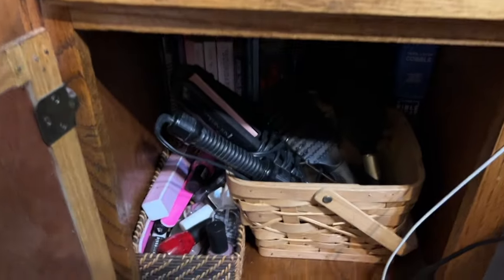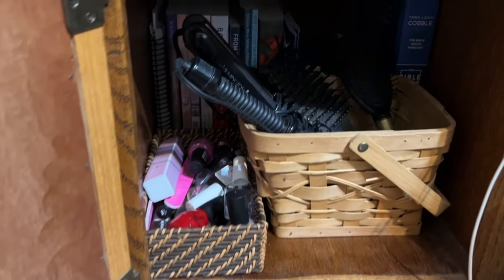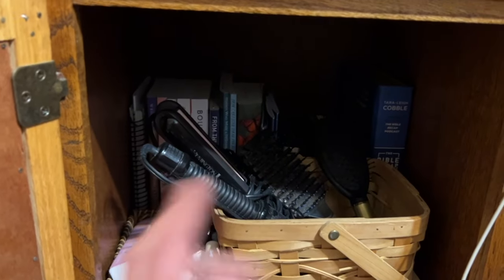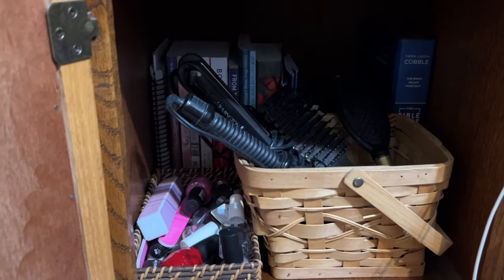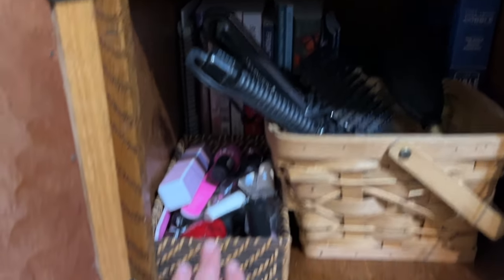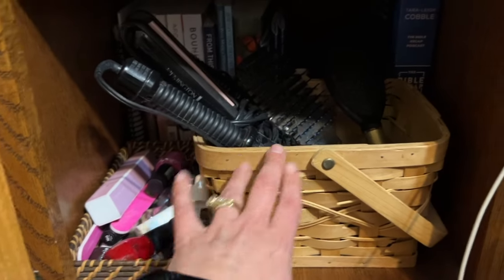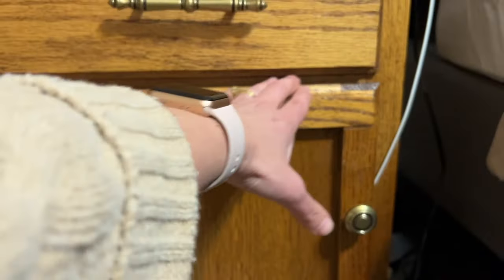Down below in the nightstand I have some books in the back — ones I'm not using right now but want to hold onto since we don't have a bookshelf yet. Then I have my nail polishes and nail files. And in this basket I keep my hair things: a couple of curling irons, my straightener, and two brushes. And that is it for this video.